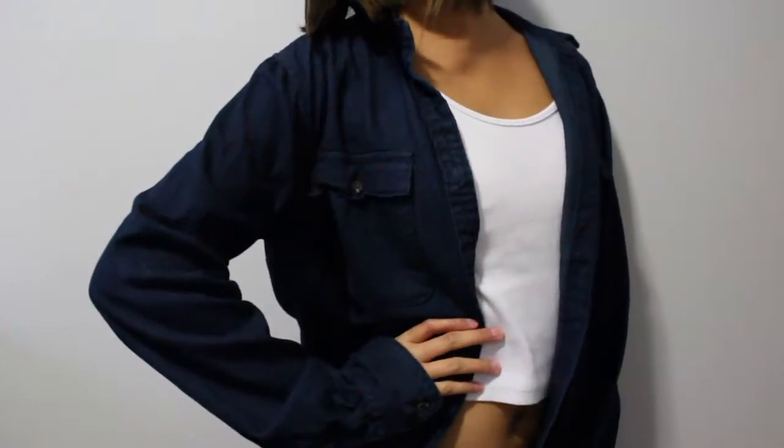I have two more items to show you. The first is this chambray shirt from the brand Anuday, which is a Target brand. I got it in a small so it's oversized and I love oversized things. Perfect for fall and winter — I really like how this looks and I like the dark blue. I have a lot of light blue chambray shirts but not dark blue, so this is just perfect.